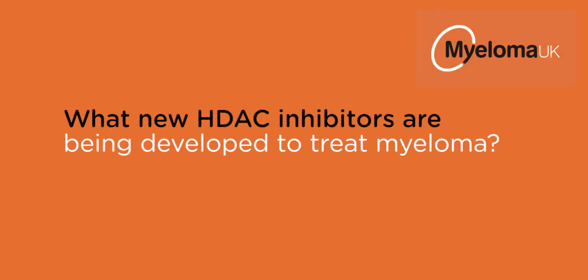New HDAC inhibitors are being developed with the idea that these might be more specific at targeting the histone deacetylase enzymes and therefore reduce side effects. One of the new HDAC inhibitors being investigated is called Rosalinostat, which is a much more targeted inhibitor.